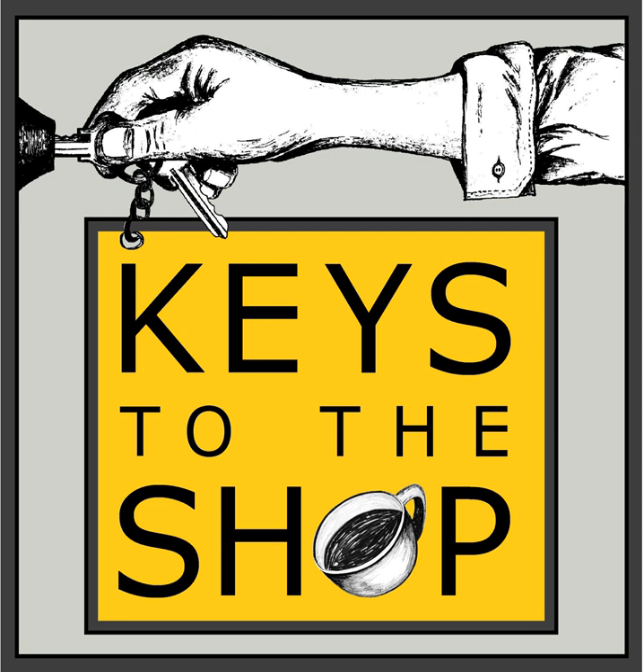Go ahead and check them out at LaMarzoccoUSA.com, and definitely email them at info@LaMarzoccoUSA.com. One of their salespeople will help you walk through the process of selecting the right equipment for your cafe. Check them out at LaMarzoccoUSA.com.